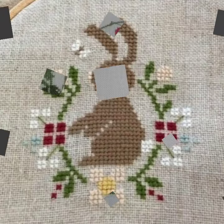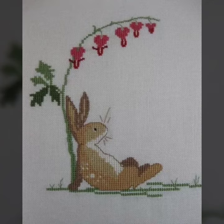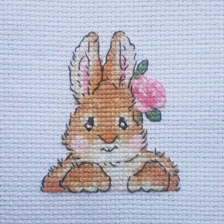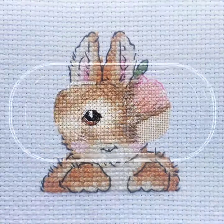I'm back with the most demanding, attractive, and amazing collection of cross stitch rabbit designs, ideas, and patterns. You can see them in front of you. I hope you like this collection. I am going to show you cross stitch rabbit pattern designs and ideas.